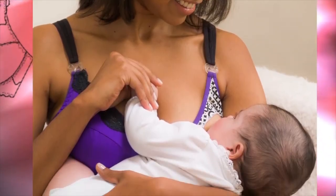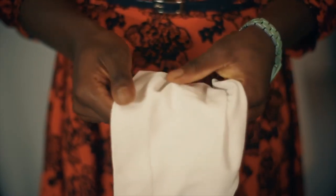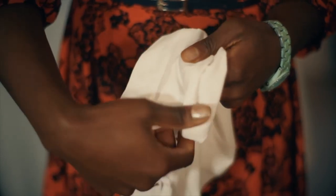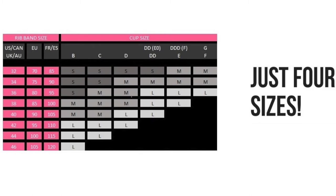We've now refined the design further to use an advanced seamless four-way stretch fabric providing maximum comfort and adapting to a mother's changing body through pregnancy and nursing. And the use of this fabric gives us the ability to reduce conventional bra sizing to just four sizes.